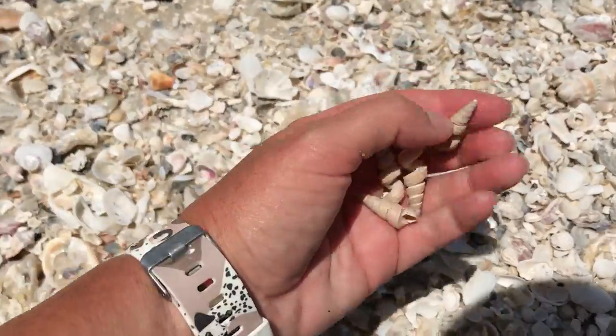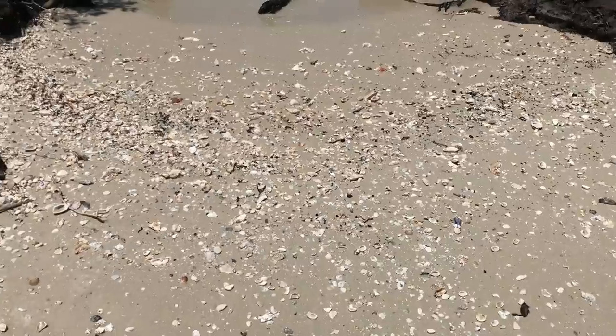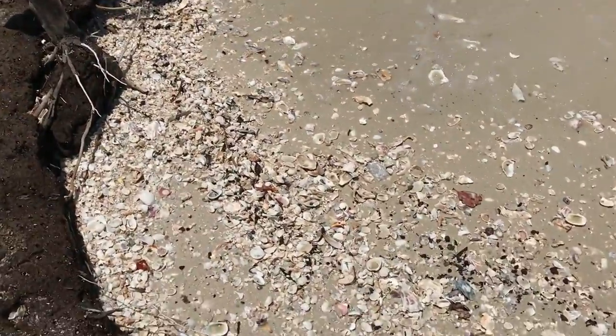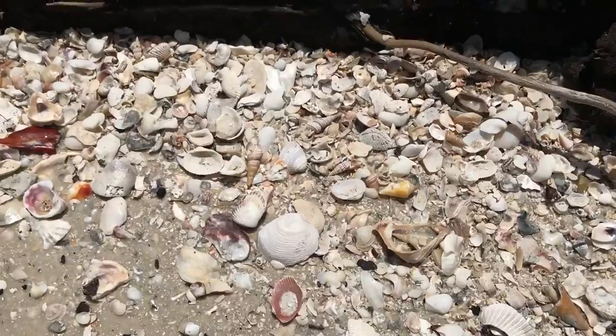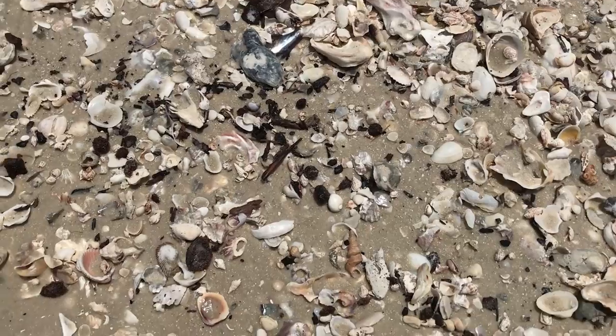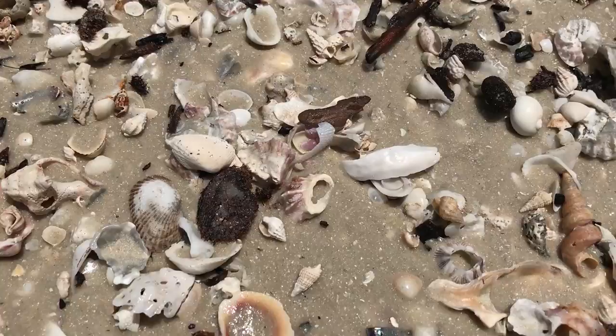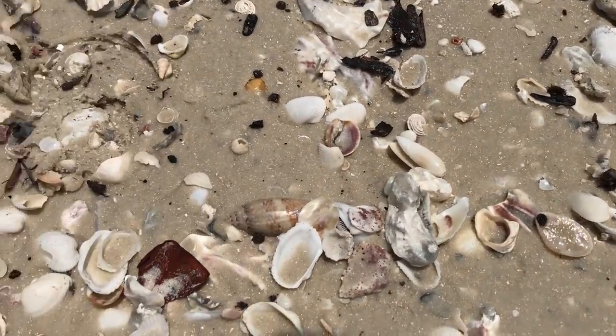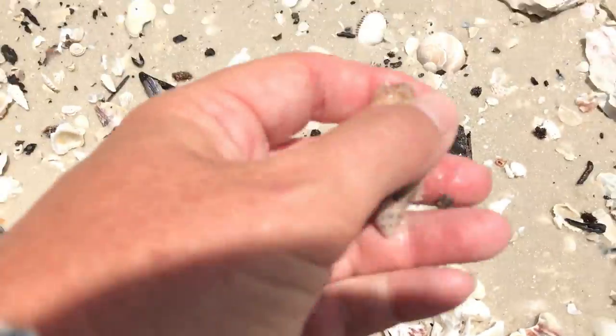I'm gonna show you guys down here where this little cove is — this is where a lot of shells are gonna wash up. Look at this really pretty Slipper shell right here, beautiful one, and look at all of the little minis and tinies. I could stay here all day, just in this spot. Look at this big olive right here!